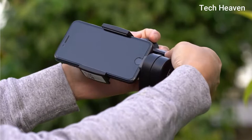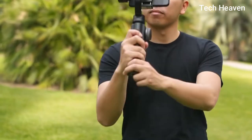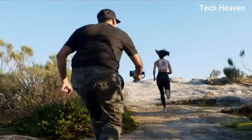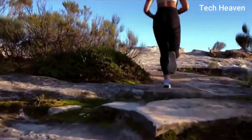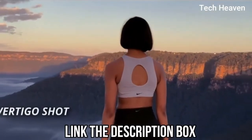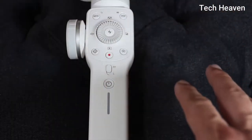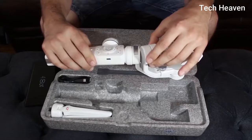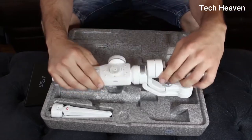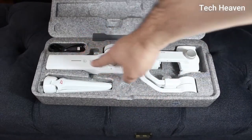Zhiyun's 3-axis stabilizer has motors that can keep yaw, pitch, and roll movements in check. The device measures 123x105x328mm and weighs 547g without a phone, and it supports devices that weigh up to 210g. Its 2000mAh battery is said to last 10 hours on a single charge. The unit features a port for charging your smartphone while in use, and when you need to top off, this can be done via USB Type-C in about 3.5 hours. You will also get all the necessary items in the box.